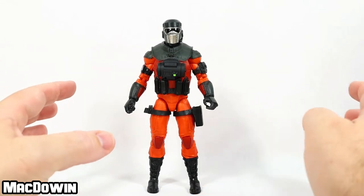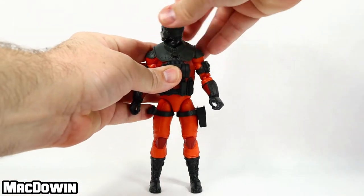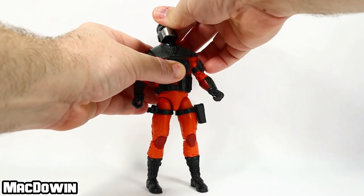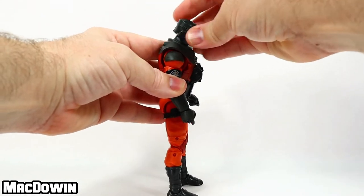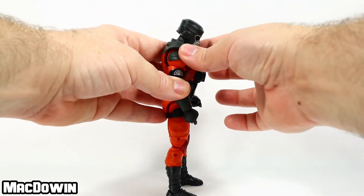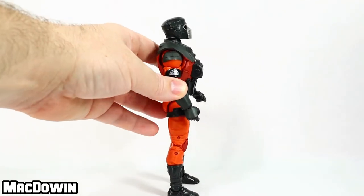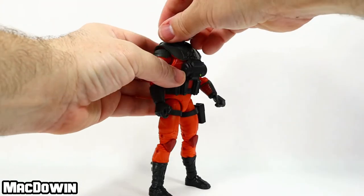Now it's time to look at the articulation. Eyeballing this figure, I think he has about 36 points of articulation, so we'll get to it. His head rotates all the way around. The articulation on this figure seems to be generally pretty easy. He's got a ball joint in the neck — if you want him to look down, he goes about that far, actually a lot better than I thought with this piece up here. If you want to look up, he can look up about that far.